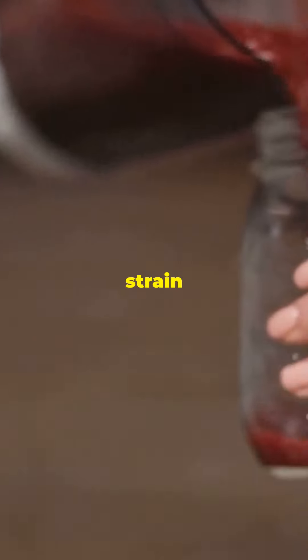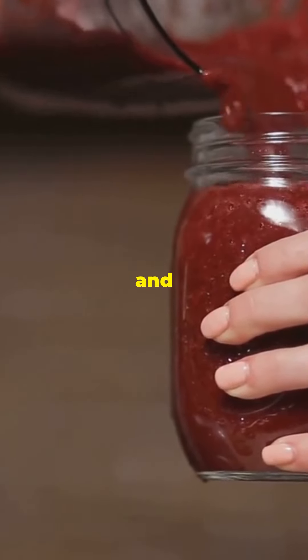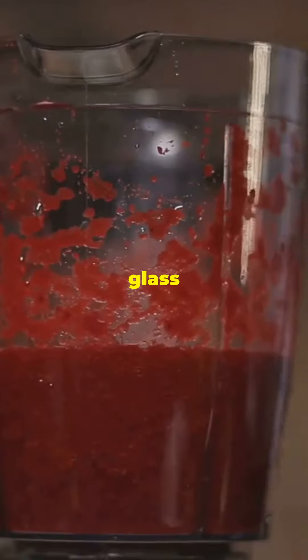So, how do you get started? Just blend some fresh beets, strain the juice, and enjoy. Drink a glass daily for the best results.